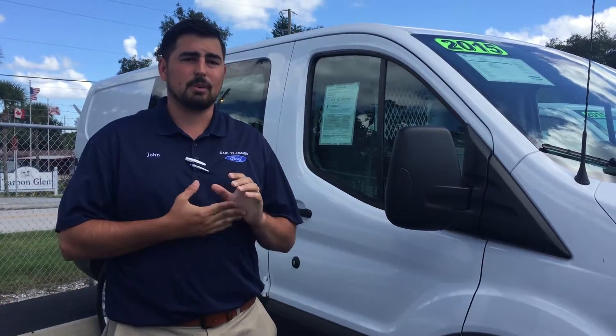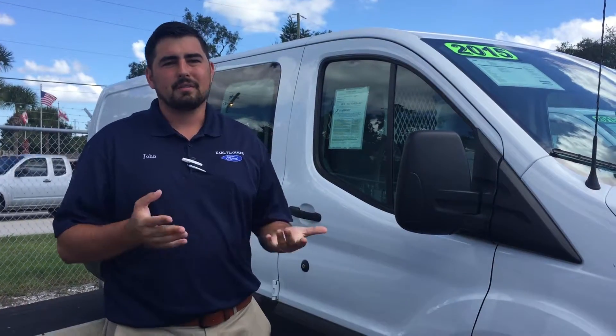Again, my name is John Gammon. I'm a commercial account manager here. Come by for one, come by for all four — whatever fits your bill.